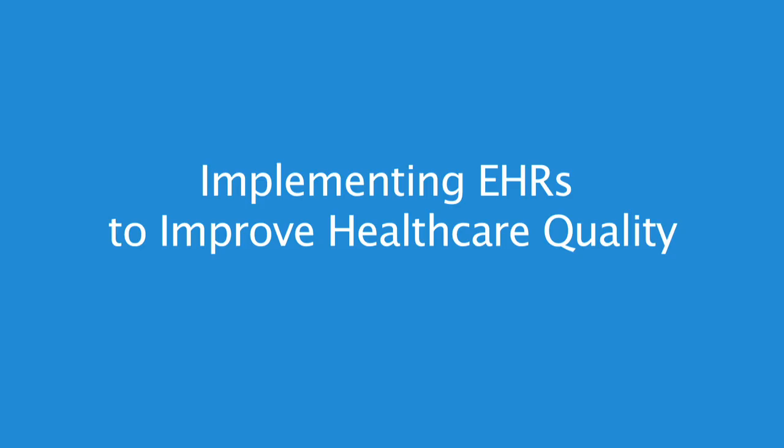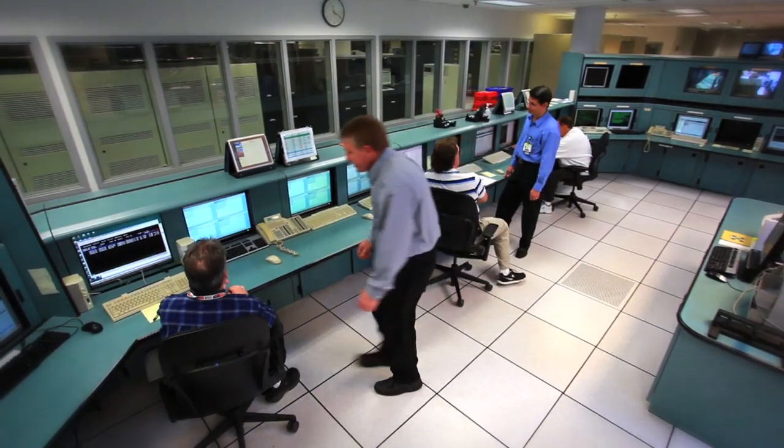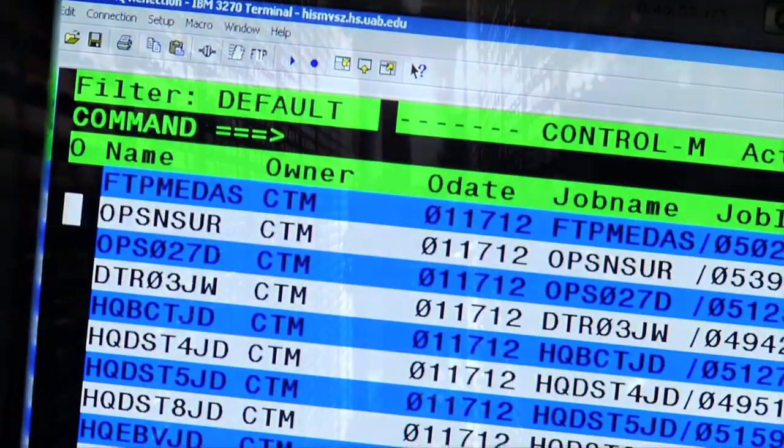Quality is a vital component to health care, and effective use of health IT can vastly improve quality and outcomes. However, the effective use of health IT depends on many things.